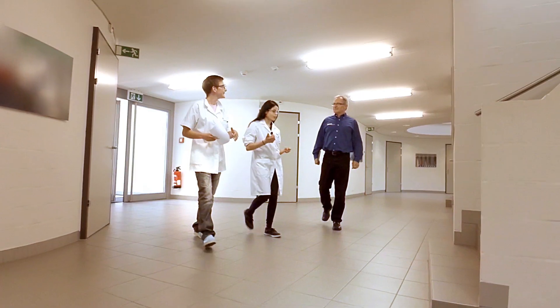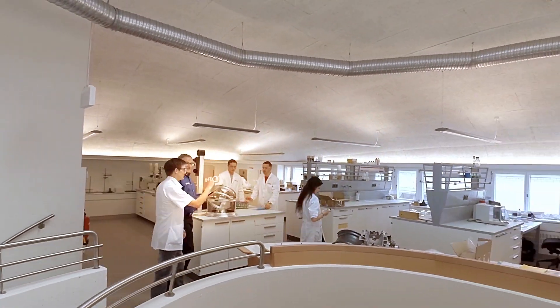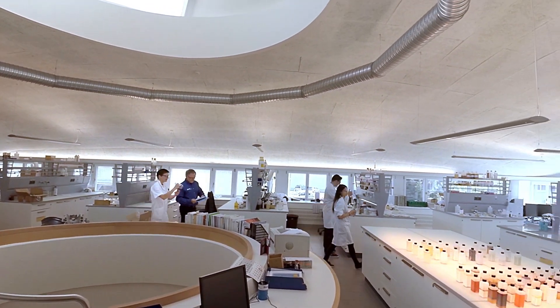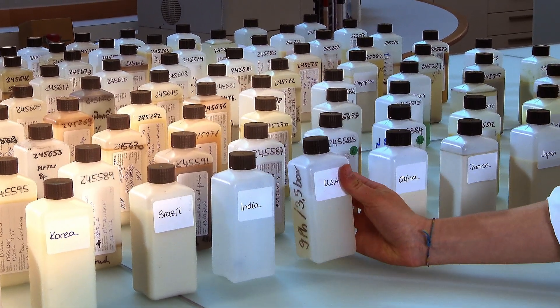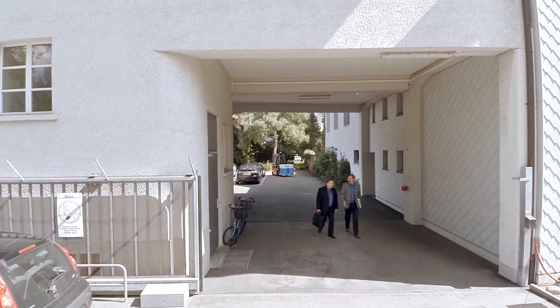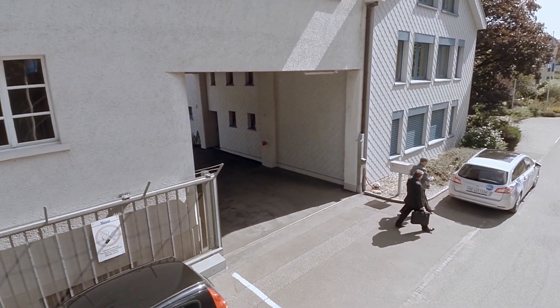Blaser Swiss Lube metalworking fluid researchers at the Emmental headquarters ceaselessly chase the magic formula — measurable added value for each customer. Let's join a Blaser team on the way to keeping its promise. Can the expected improvements be met or even exceeded?